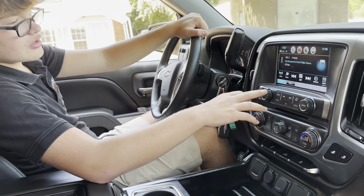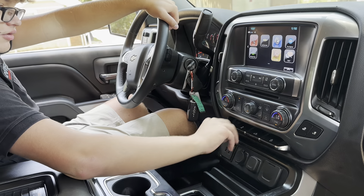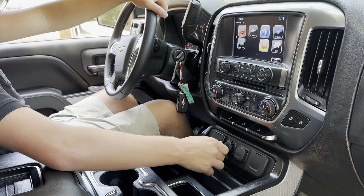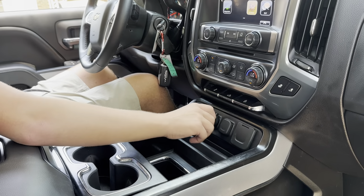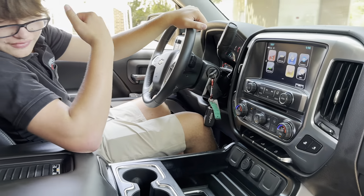Heated seats is right here. You also have Chevrolet's MyLink infotainment system right here with Apple CarPlay and Android Auto. Lift these up — two USB-A ports. Lift that up — household-style outlet. Lift that up — more USB-A ports and a USB-C port. And lift that up — 12-volt socket. A ridiculous amount of charging.